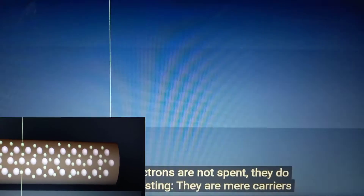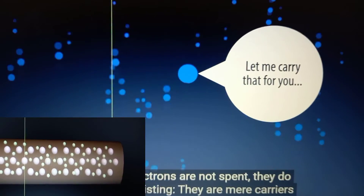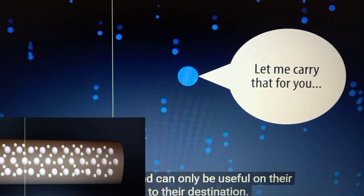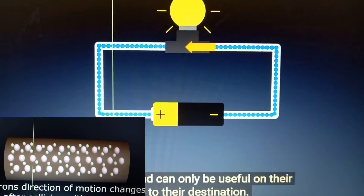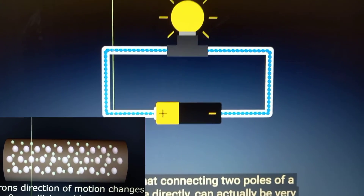You see, electrons are not spent — they do not cease existing. They are mere carriers of charge and can only be useful on their way to their destination. The electrons are connected to the power source directly.